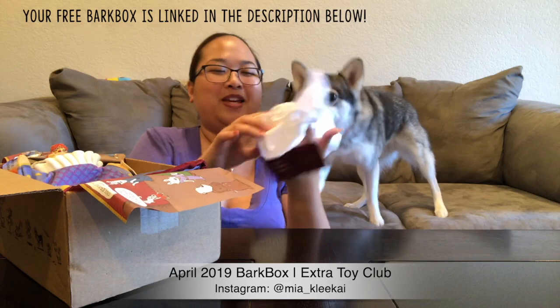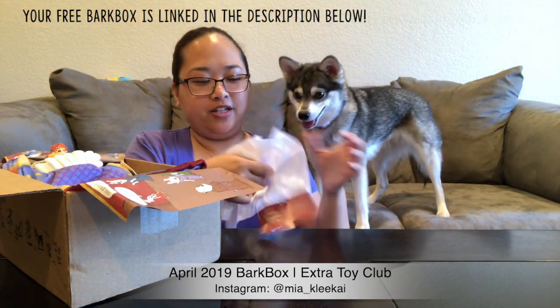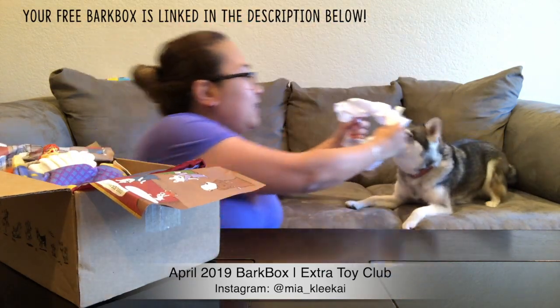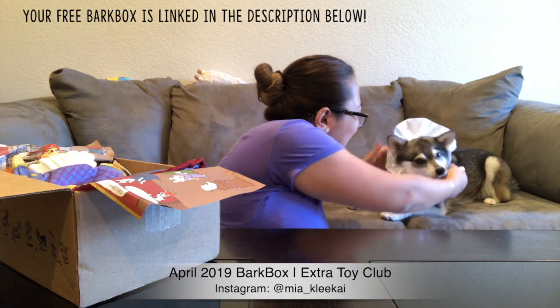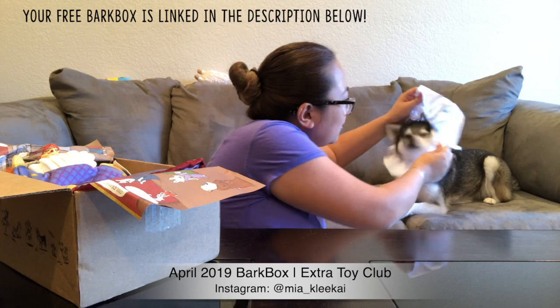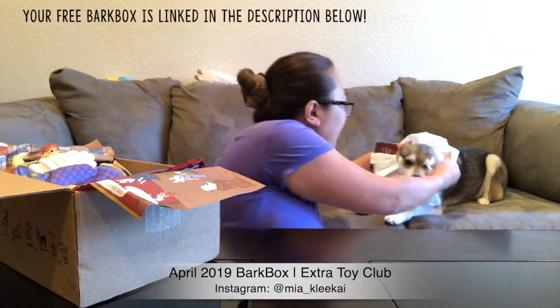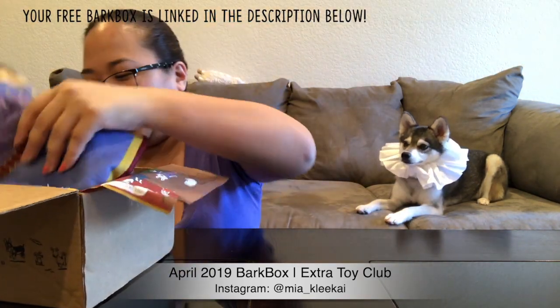I did take a picture of Mia with this, but we already have one, so I'm going to give this to a friend. It's basically an Elizabethan collar. I'll just leave this on her for the video because she looks adorable.